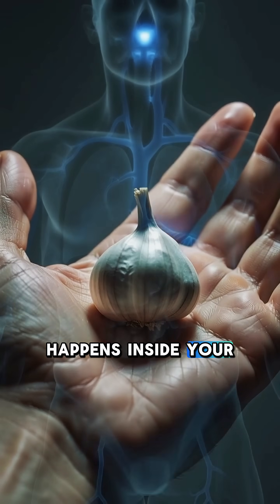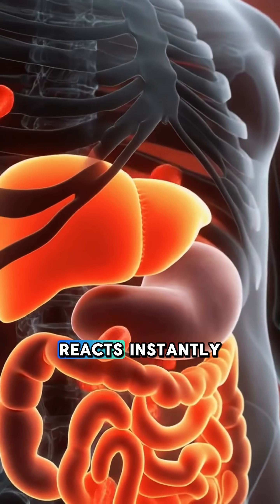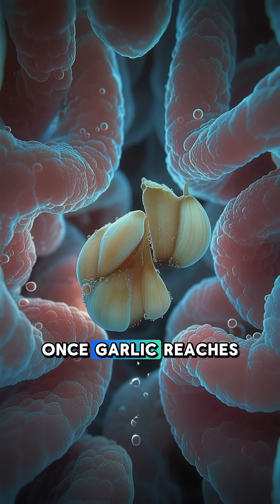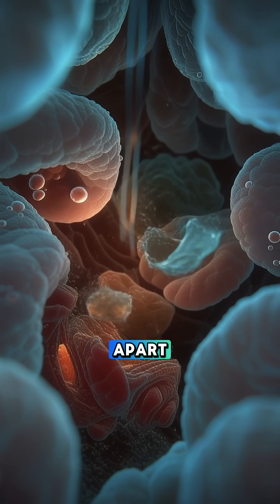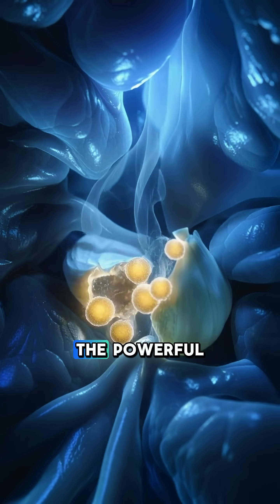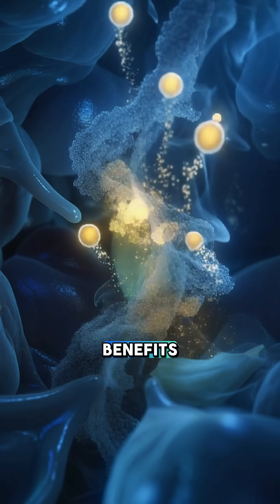Here's exactly what happens inside your body the moment you eat garlic. It might look tiny, but your system reacts instantly. Once garlic reaches your stomach, acid and digestive enzymes break it apart. This releases allicin, the powerful sulfur compound responsible for garlic's smell and many of its health benefits.